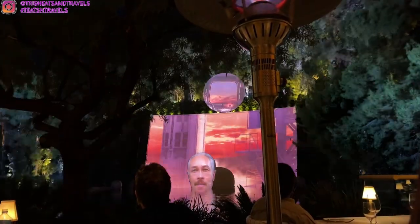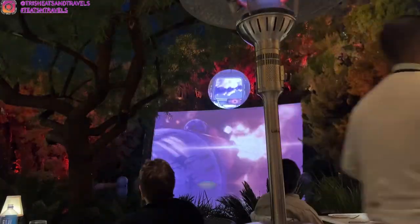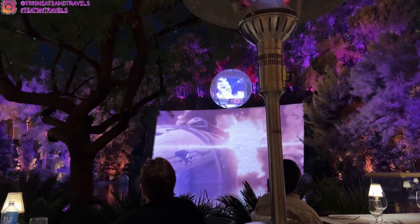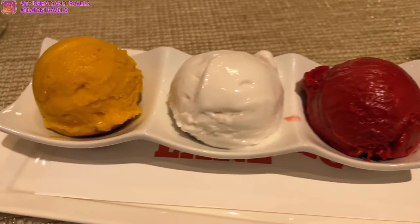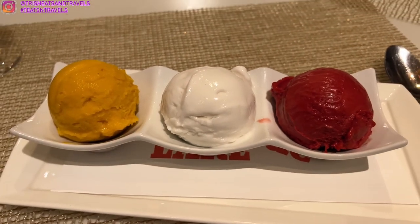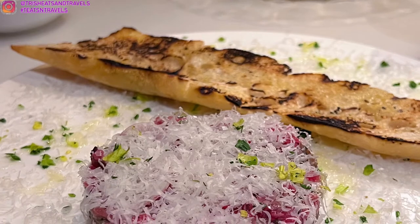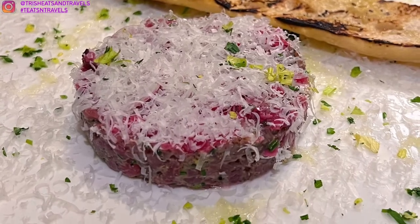I love that they have the show every 30 minutes. It also depends on the season — especially during wintertime they have it earlier, but in summertime it's still bright so they don't have the show until later when it gets darker. I got the sorbet: mango, passion fruit, coconut, and raspberry.